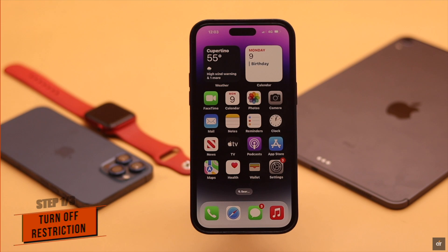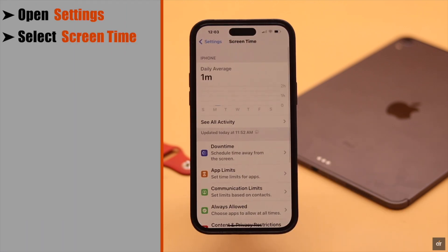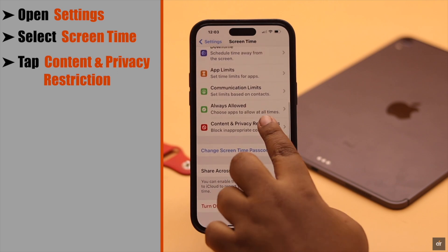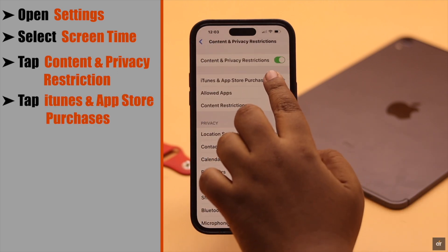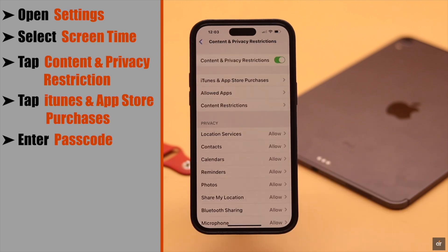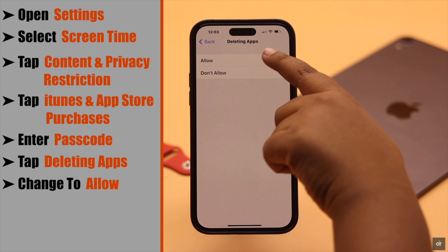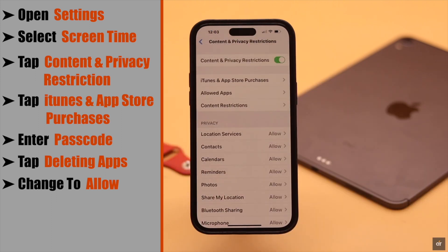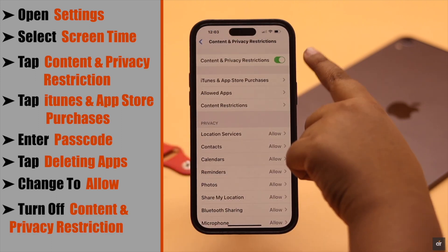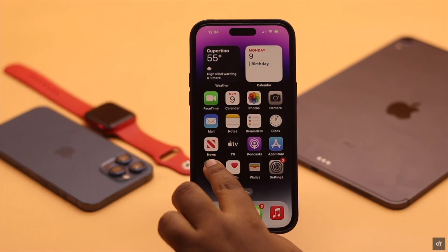If you're unable to delete apps, this problem can happen due to restrictions. Open Settings, select Screen Time, scroll down, and tap Content and Privacy Restrictions. Tap iTunes and App Store Purchases, enter your Screen Time passcode, tap Deleting Apps, and change the setting to Allow. Now go back and, for safety purposes, turn off Content and Privacy Restrictions. Usually this fixes the issue.